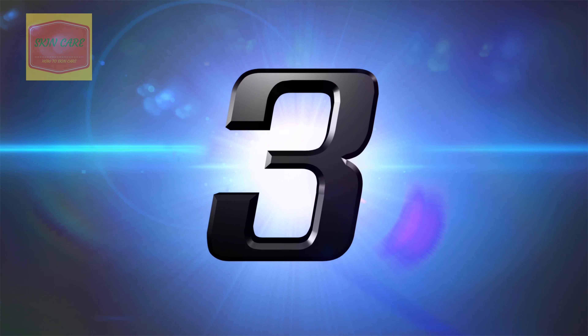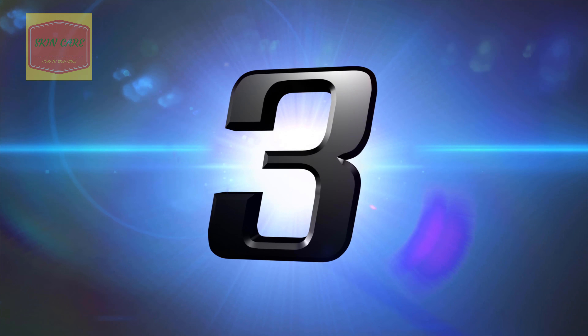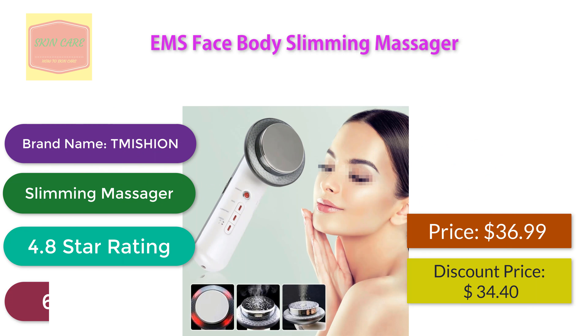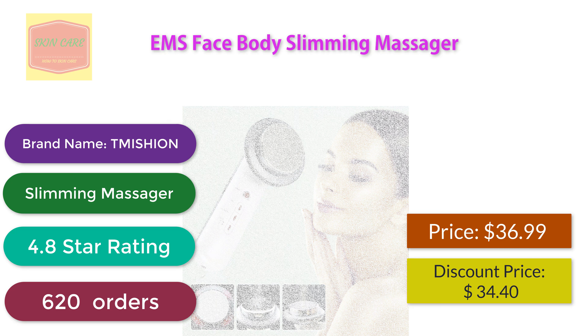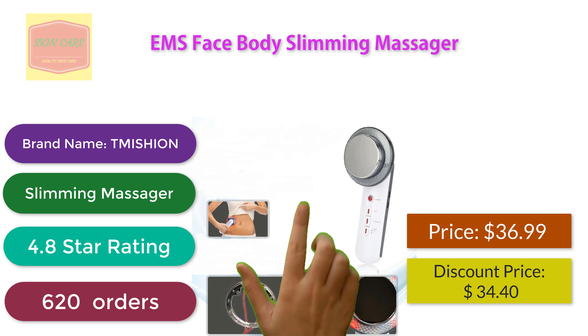EMS Face Body Slimming Massager. Brand name: Tmission Slimming Massager. 4.8 star rating, 620 orders. Discount price: $34.40.